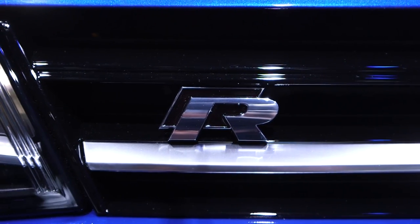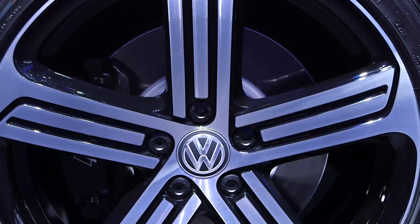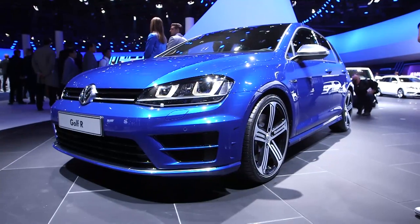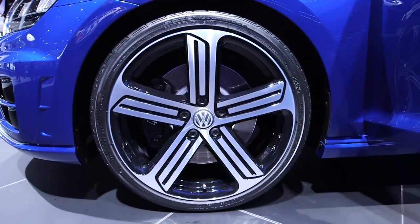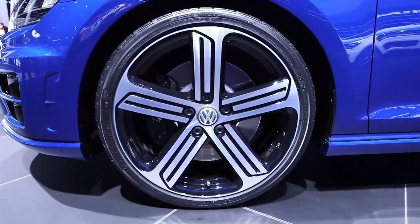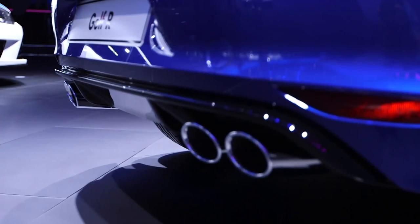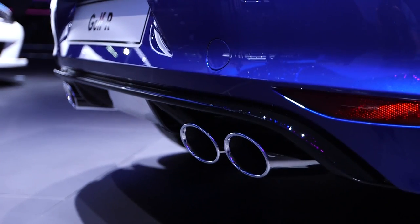What else is new about the Golf R? Well, it's got lower suspension and bigger brakes, and as you'd expect it's got some styling tweaks as well, including 18-inch alloy wheels or the optional 19-inch wheels you can see here, plus four drainpipe-sized exhausts at the back to leave people in no doubt what they've just been overtaken by.